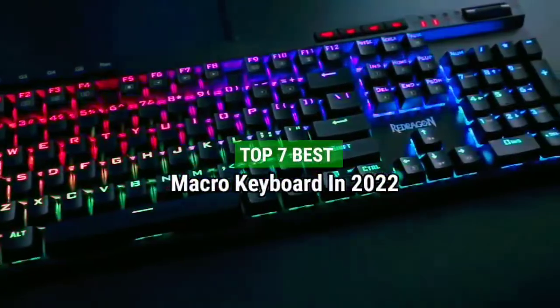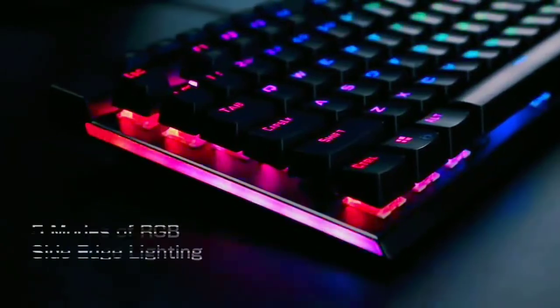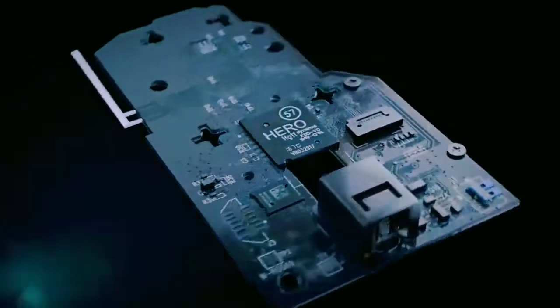Top 7 Best Macro Keyboards in 2022. Through extensive research and testing, I have put together a list of options that will meet the needs of different types of buyers — whether it's price, performance, or particular use, we have got you covered.